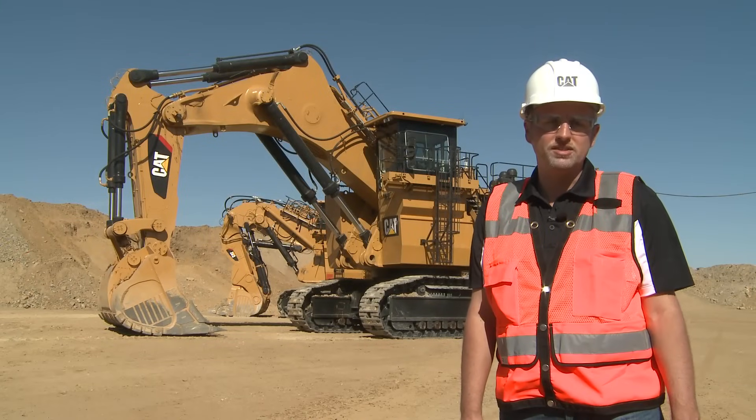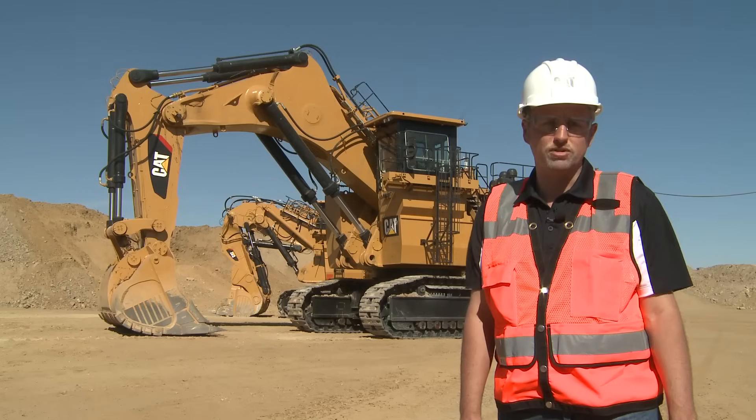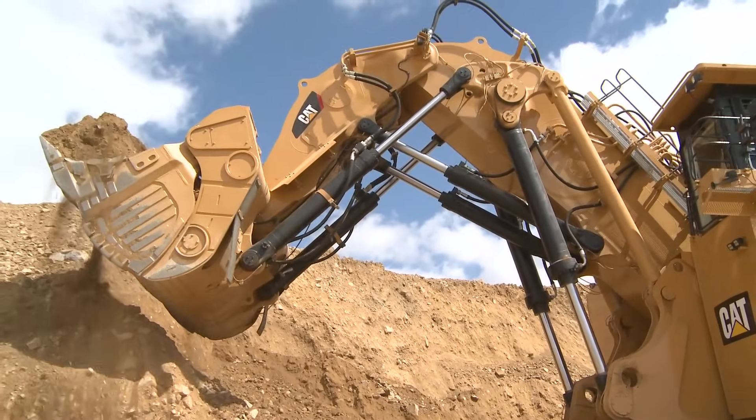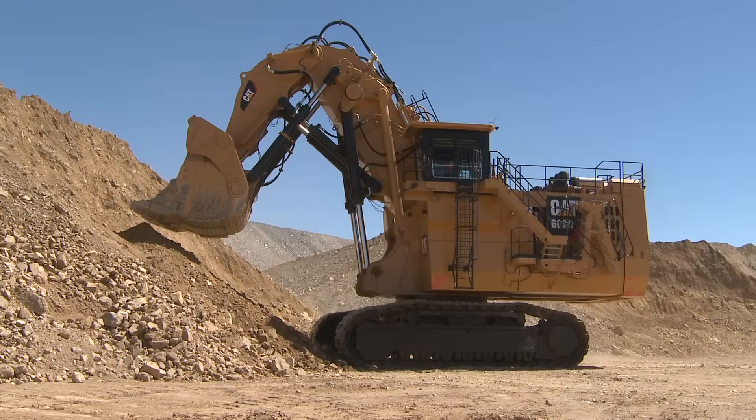The 6060 is also available in backhoe configuration, like the 6040. Thanks for joining us on our tour of the 6060 FS. For further information, please go to mining.cat.com.